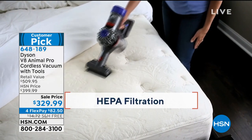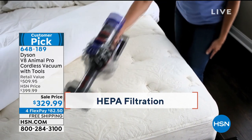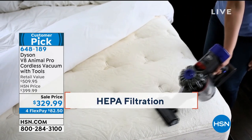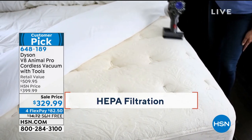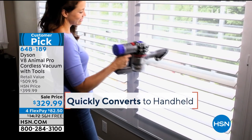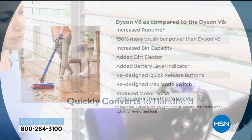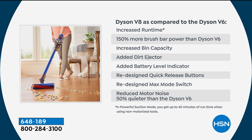With the V8 compared to the V6, you have increased runtime — now 40 minutes. You have 150% more brush bar power than the V6, an increased bin capacity, the dirt ejector, and all of the bells and whistles and everything you could possibly look for in a vacuum.